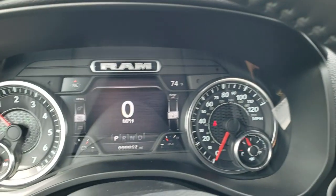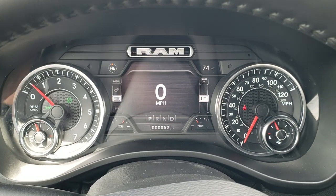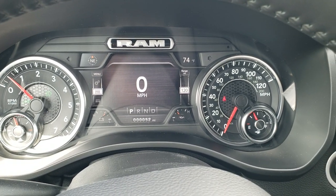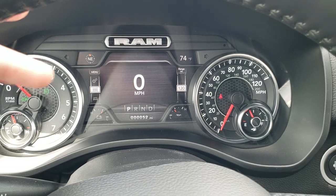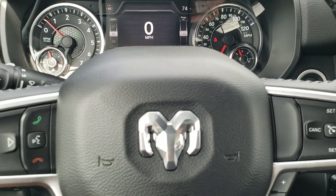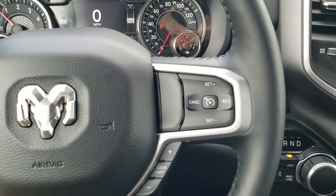As we hop inside the truck, you can see that this one does have the seven inch LCD display and you get your compass, outside temp, and digital speedometer there as well — range to empty too. You can change those corners to read pretty much whatever information you want. With the Big Horn Level 2 you also get the heated steering wheel in addition to the heated seats.